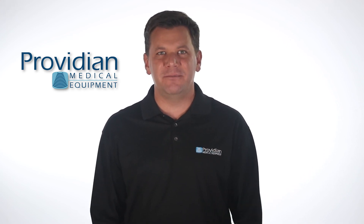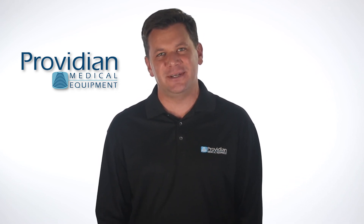I'm Brian Gill with Providian Medical, and that's what you need to know about the Sonocyte M Turbo and GE Logic E ultrasound machines. Thank you for watching.